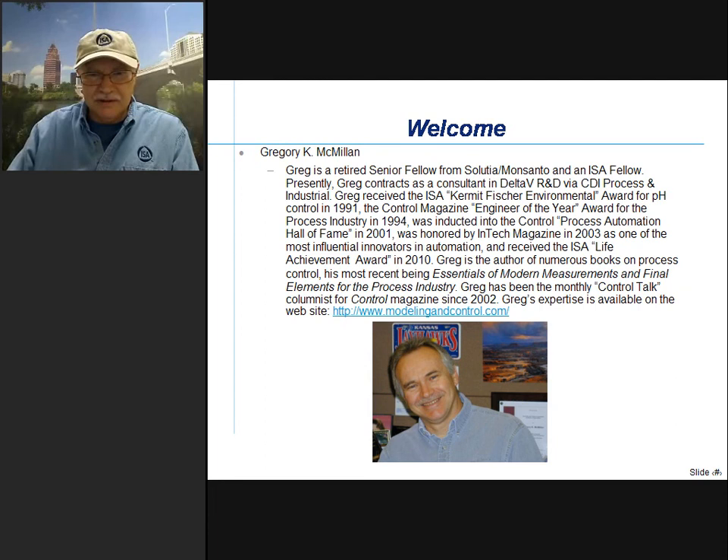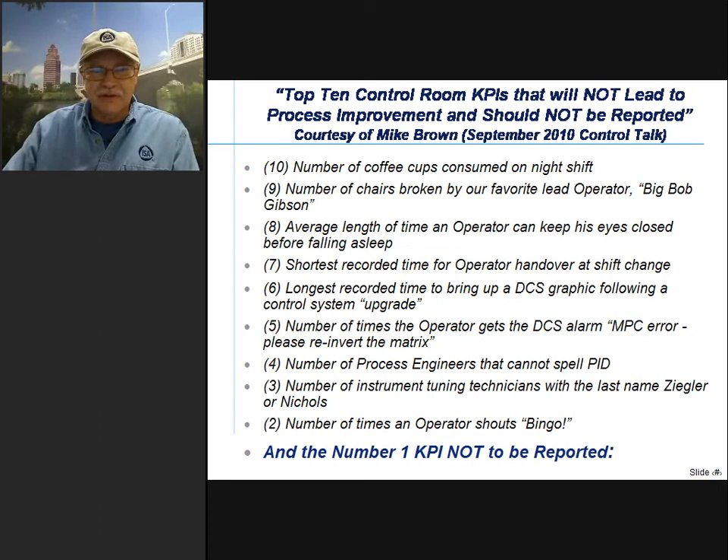I've got a top ten list here, courtesy of Mike Brown. We've been doing a three-part series in Control Talk, and part three in September 2010 has a pretty good top ten list. I worked with Mike back in the 1990s on model predictive control. Here is his list that concludes our Control Talk series with him.